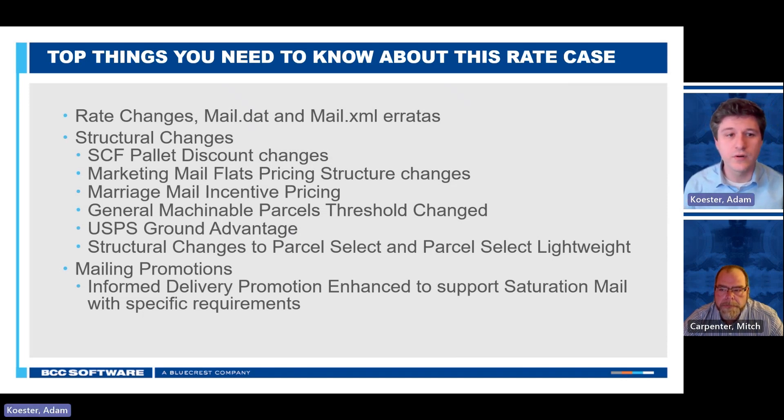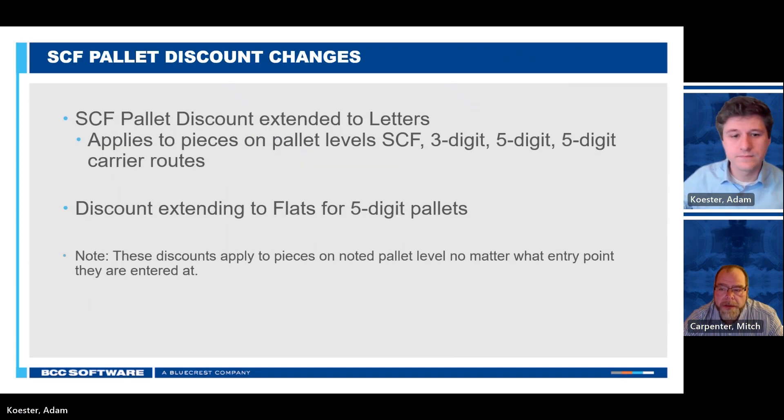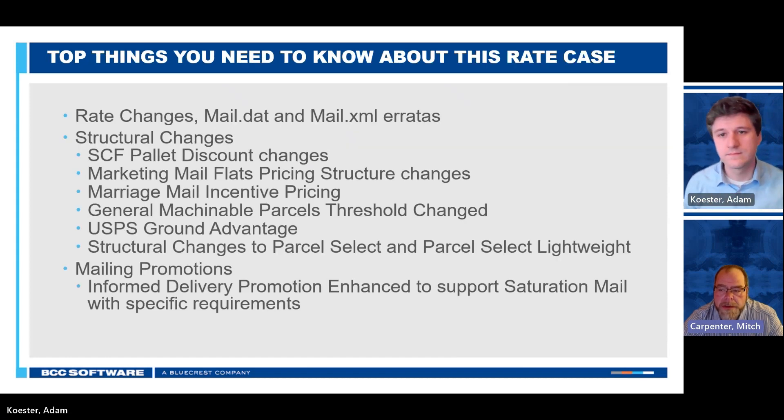Here's a very high-level overview of the things we'll be going through. We've already mentioned the mail.dat and XML changes. There are rate changes — we're not going to go into those too directly, as they won't change how you use the software, but they will change what you see on your postage statement. We've got a number of structural changes for both pricing and mail preparation, and then an enhancement to an existing promotion that we'll go over at the end. This slate of changes is a lot less disruptive than what we saw in January this year, which was really concerning because they were changing pretty foundational ways that mail was sorted — changing from sacks to tubs. There is a little bit of disruption here, but in general it should be much less disruptive to people's operations than the previous rate case.